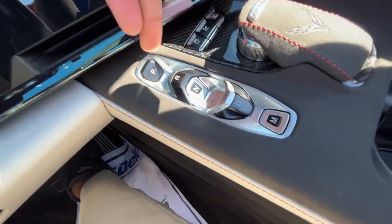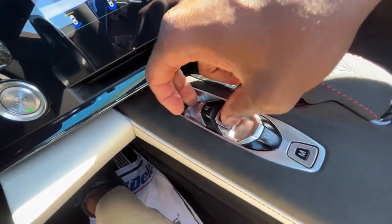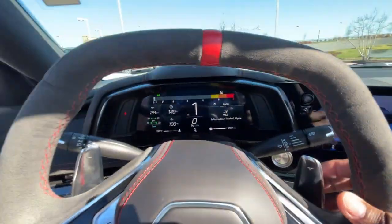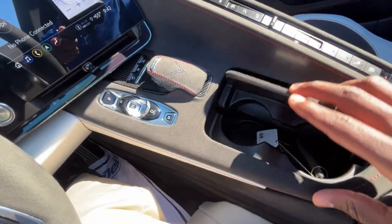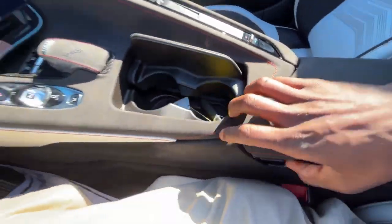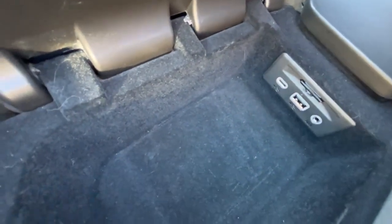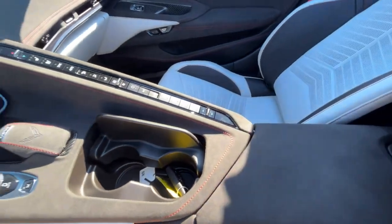For the 8-speed transmission, you have buttons and levers: hit P for park, pull up for reverse, neutral, pull up for drive, and manual mode where you can use the paddle shifters. Cup holders are here and you can stow those. In the center console cubby you have an SD card reader for navigation, a USB-C, USB-A, and aux input — nice to have an aux in this vehicle.